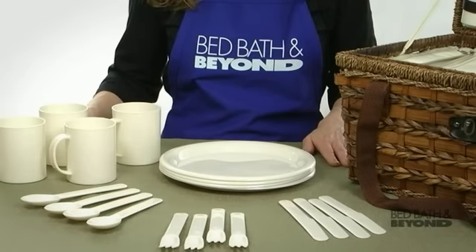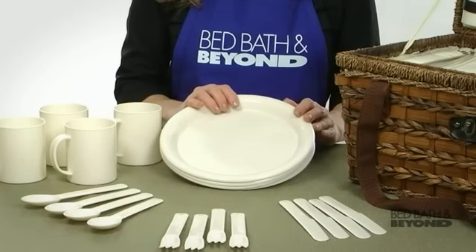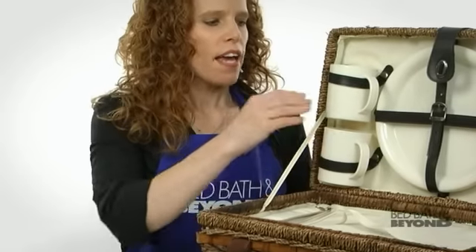Let's take a closer look at what's included in the basket. The reusable plastic serveware comes with four mugs, four nice sized dinner plates, and service for four flatware. Everything fits conveniently in the top of the basket and sits securely in place by these straps.